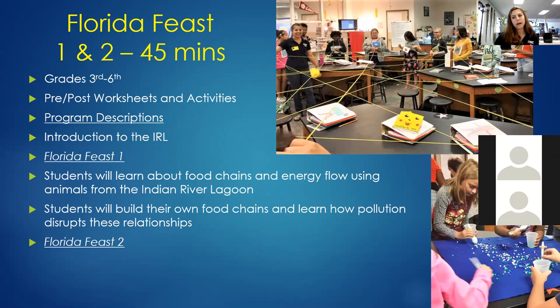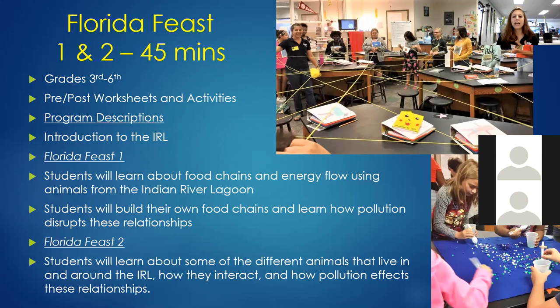Florida Feast Two has students learn about different animals that live in and around the lagoon, how they interact, and how pollution affects those relationships — really looking at predator-prey relationships. One activity is 'Life in the Lagoon,' where students take different utensils representing different animals and pick up items to put in their stomach. If they eat pollution or something bad, they dump their stomach contents and start again. We talk about generalist versus specialist predators, and how the more we introduce pollution, the more specialists suffer.